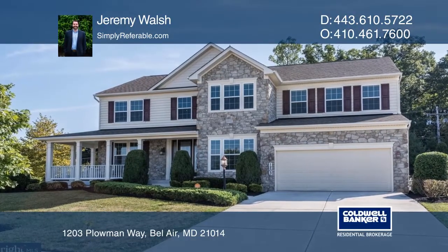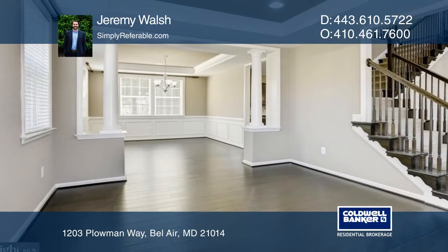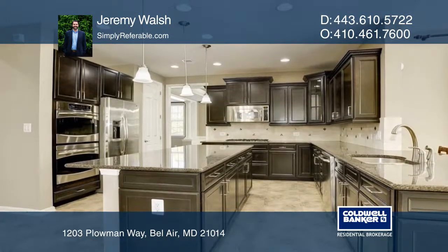Luxury awaits you in this stunning home. This expansive five-bedroom, three-and-one-half-bath home features a multi-level bump-out for additional square footage.